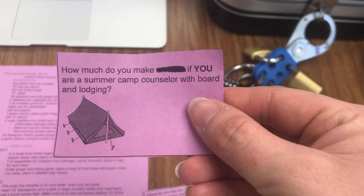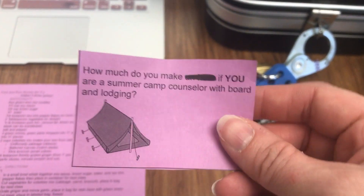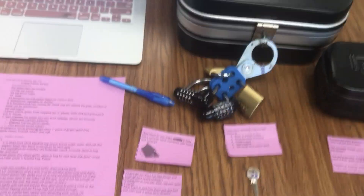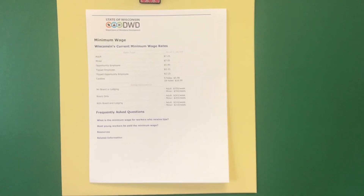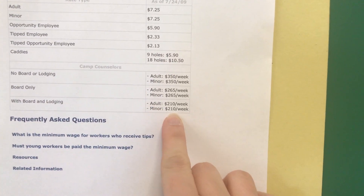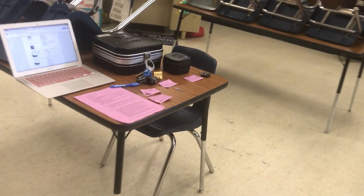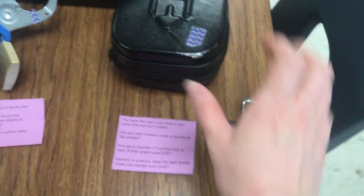The next clue asked students how much you make if you are a summer camp counselor with board and lodging. I printed off a minimum wage worksheet from our Department of Workforce Development and posted it in my classroom in a really obvious place. Students would find that for camp counselors with board and lodging, minors would be two-ten a week — so two, one, zero is the solution to the three-digit lock.